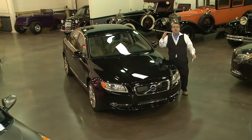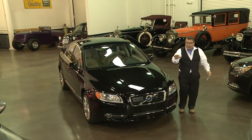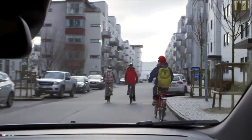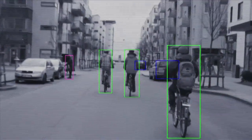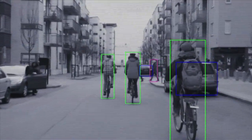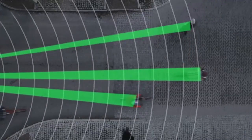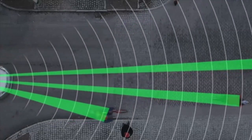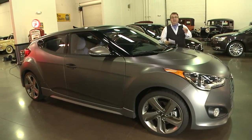Volvo have been synonymous with safety, and this vehicle has a camera up front and a radar down the bottom to detect pedestrians, cyclists, and other cars. This vehicle can actually come to a full stop without collision, keeping you aware of your surroundings while driving. These features will be available with every single 2014 Volvo coming to dealerships near you.